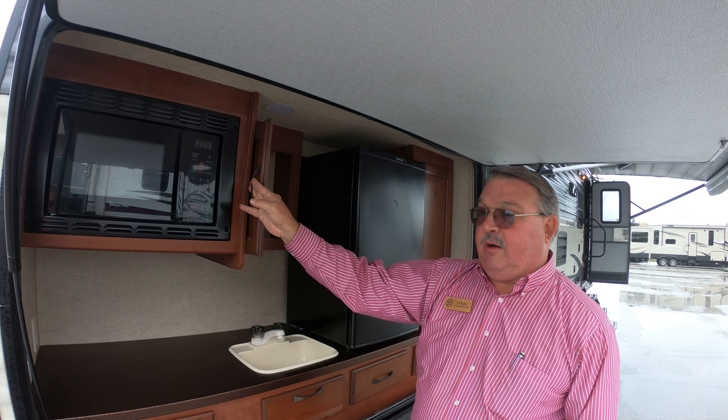Let's go inside and take a look at this very clean unit. Nice grab handle by the front door. Your stereo system with Bluetooth, inside speakers, outside speakers, TV, DVD player. Solid surface countertop, undermount sink, large faucet, three burner stove, drawers, good storage, microwave, range hood, nice size refrigerator and freezer.